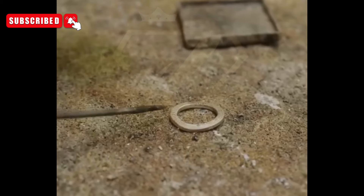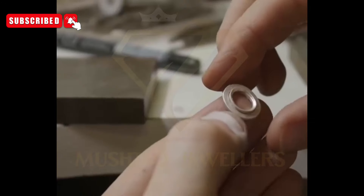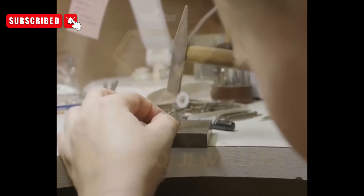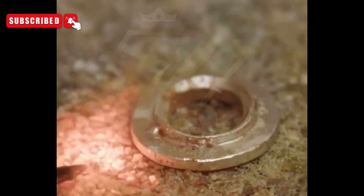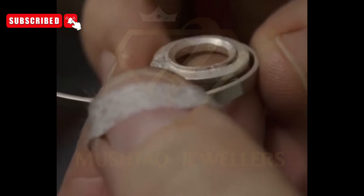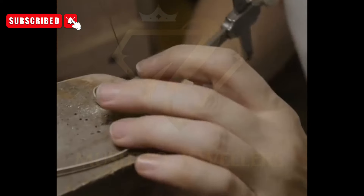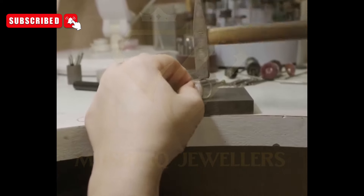Design refinement and prototyping: with materials in hand, designers embark on the iterative process of refining the initial concepts into tangible prototypes. Three-dimensional modeling software allows for precise adjustments to the ring's proportions, contours, and gemstone placement. Prototypes are then crafted using advanced manufacturing techniques or traditional hand-crafting methods, providing invaluable insights into the ring's aesthetics and wearability.